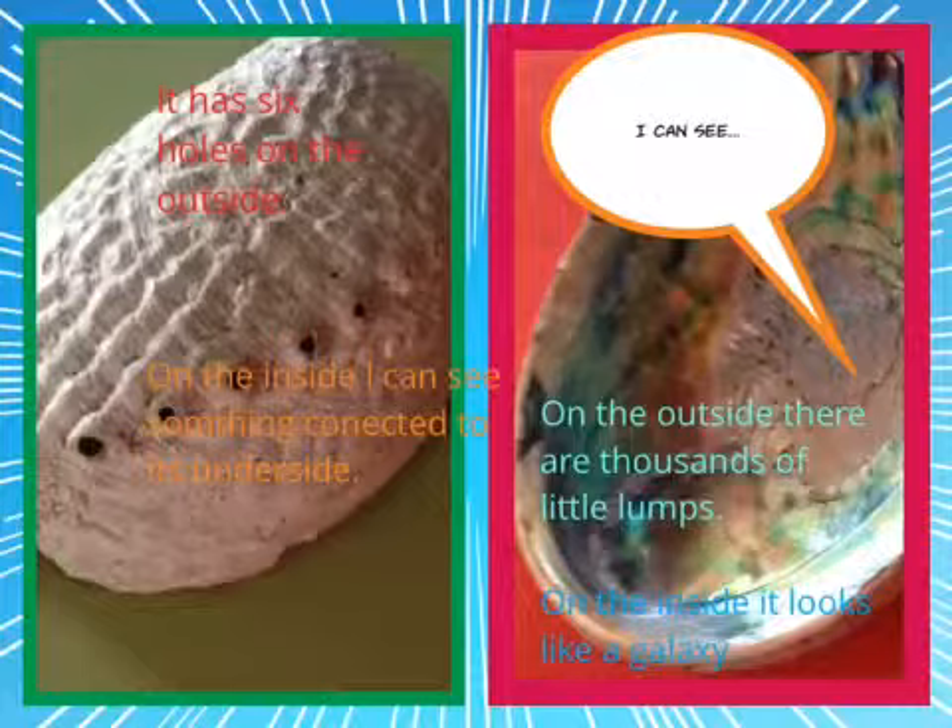I can see it has six holes on the outside. On the inside, I can see something connected to its outside. On the outside, there are thousands of little ones. On the inside, it looks like a galaxy.